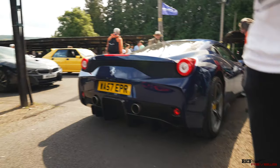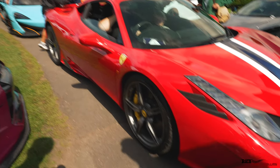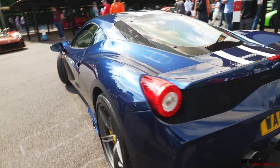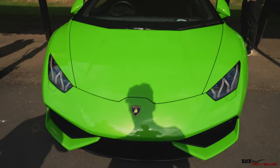This 458 Speciali has only done three thousand miles so far - the owner actually drives it but it's still very low mileage. And look at this - we've got another 458 Speciali in front of it, blue with a sort of white side stripe down the full length of the body of the car, gray wheels, and the original Hurricane here.